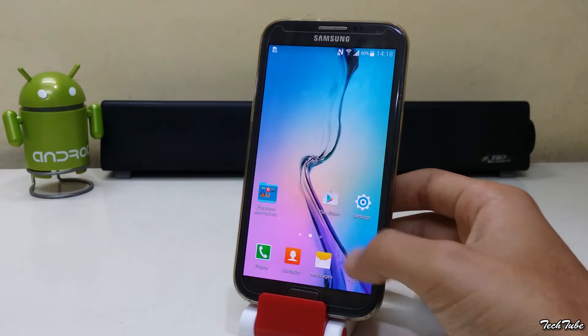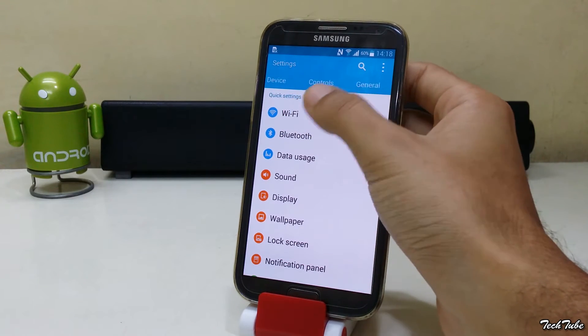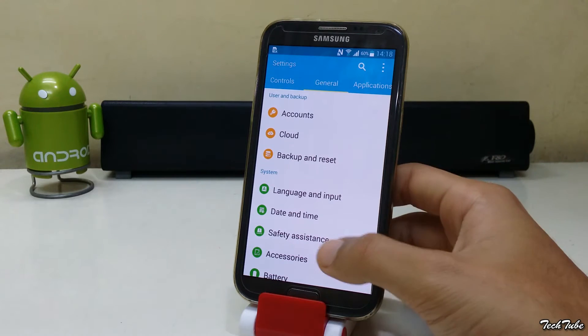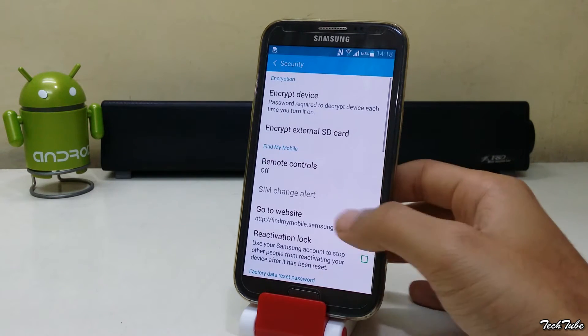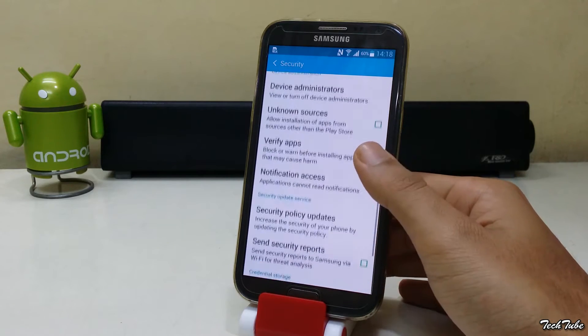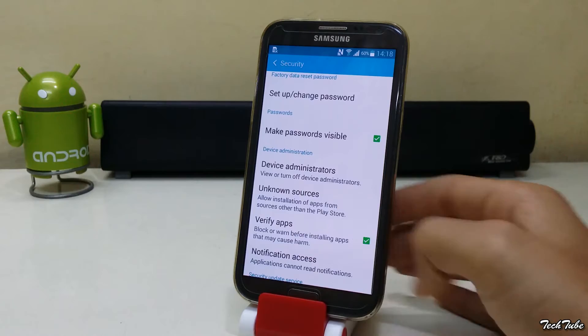You will need to go into your settings, security menu, and tick unknown sources to allow downloads of non-Play Store apps.